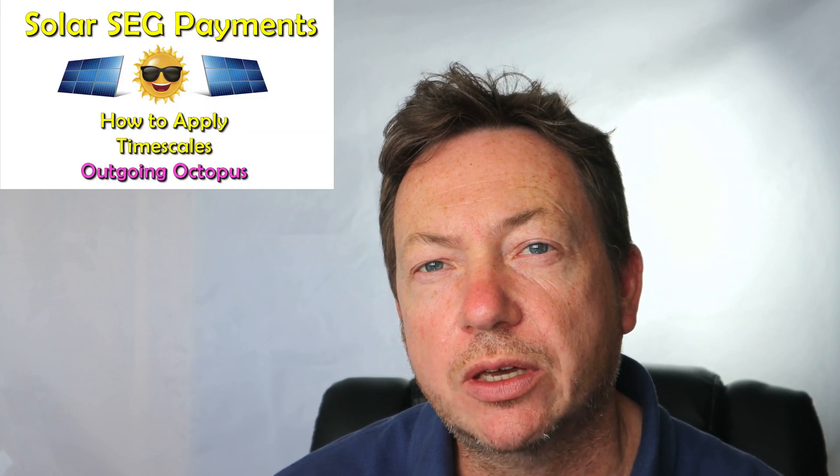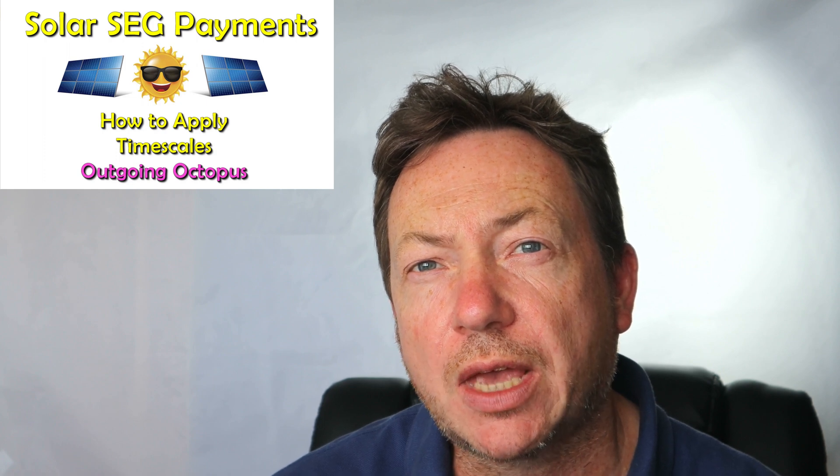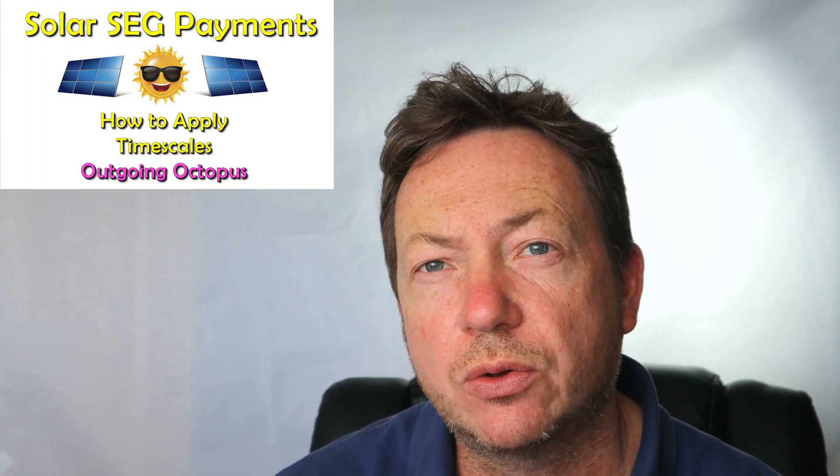On May the 11th we actually started to get paid for our export through Octopus. If you want to see a video on how to set that up, check out this video, as I go through all of the different options and how to apply, etc.